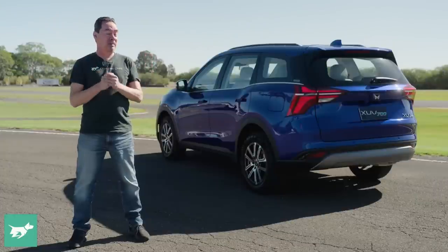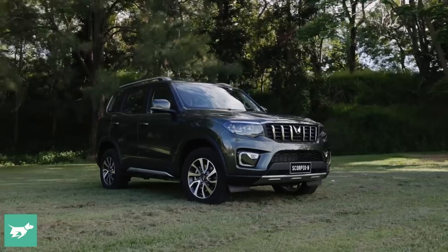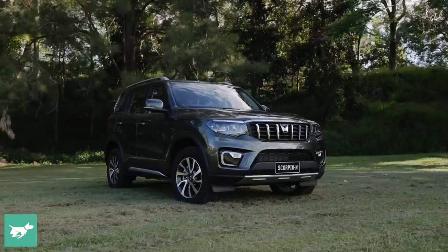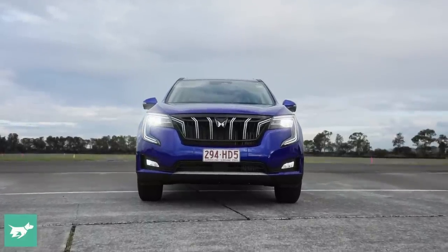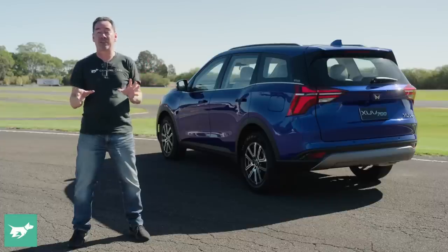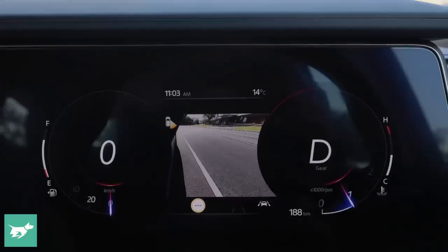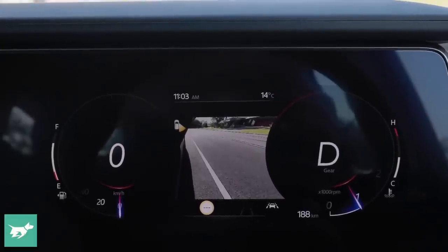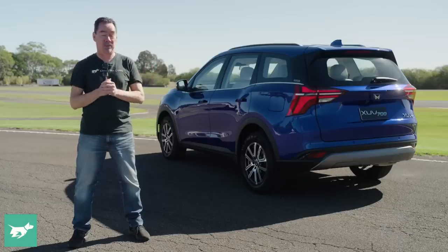Next up is safety. I did go hard on its stablemate the Scorpio for lacking autonomous emergency braking and other safety features, but this urban-centric SUV fares a lot better. You get lane departure warning, lane keeping, and adaptive cruise control as standard on both variants. However, you do need to step up to the high-spec version to get blind-spot monitoring through the driver's screen, and neither version gets rear cross-traffic alert.